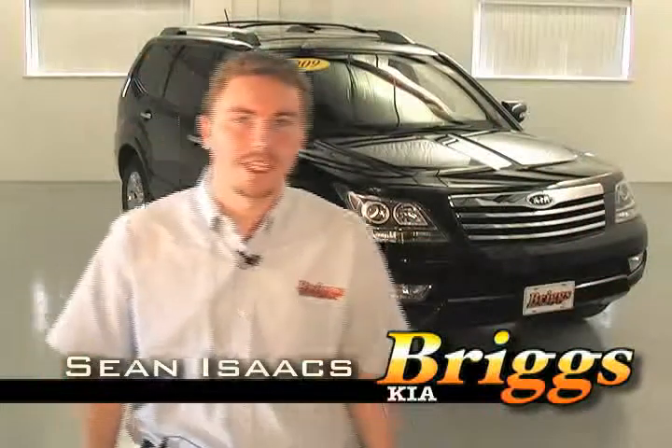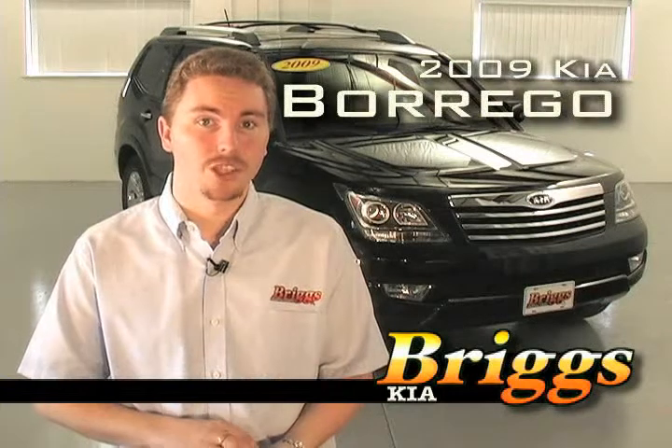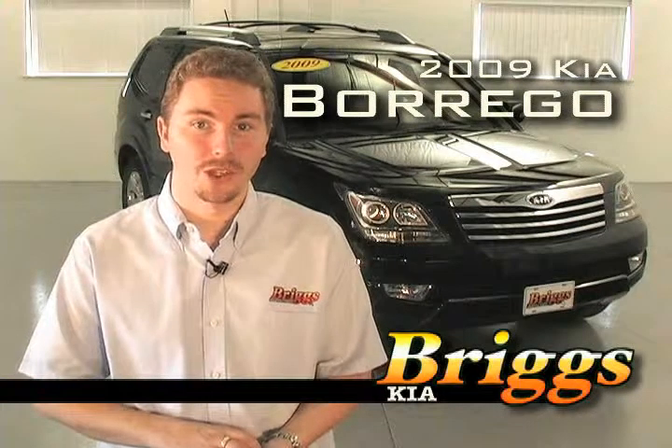Hi, this is Sean with Briggs Kia. Today we're going to look at the 2009 Kia Borrego, Kia's new mid-sized luxury SUV.